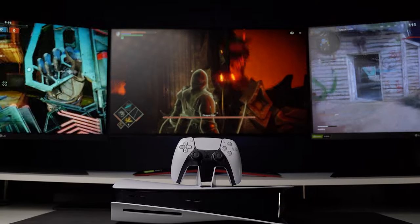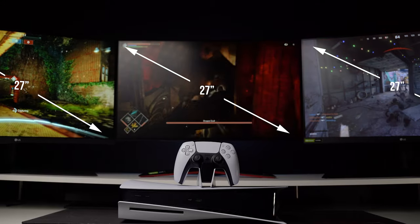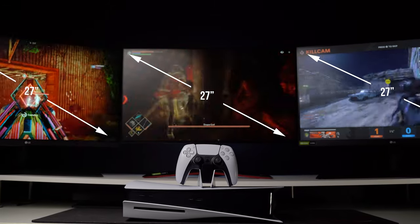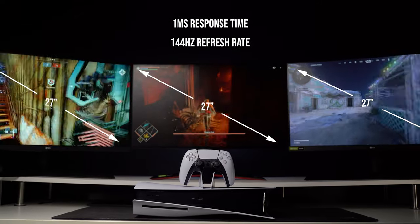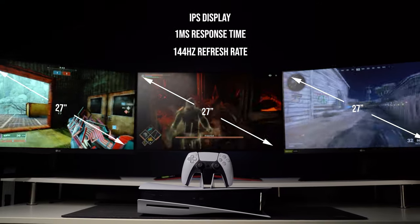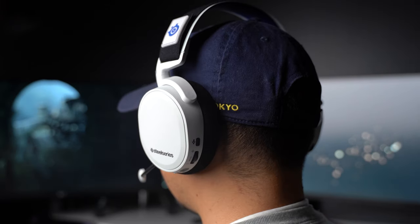First up, let's talk about the monitors of choice. As I mentioned, these are all 27-inch LG gaming monitors. All three sport a 144Hz refresh rate, 1-millisecond response times, IPS display for great colors, and some form of HDR. As a note, none of these monitors have built-in speakers, so you would need to plug in external speakers or use a headset while gaming.